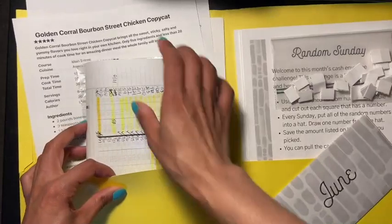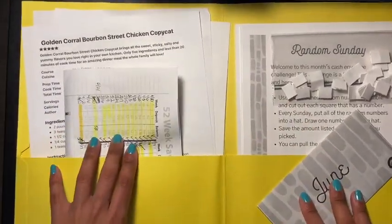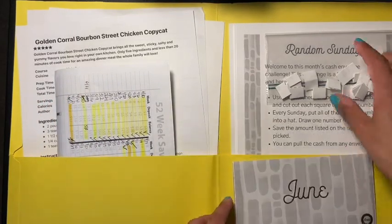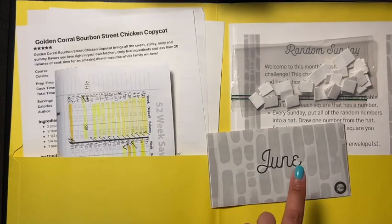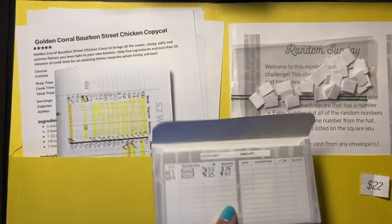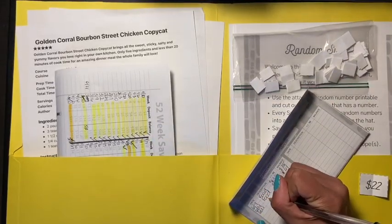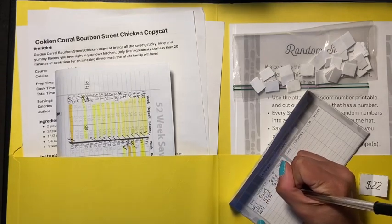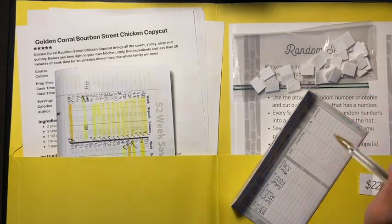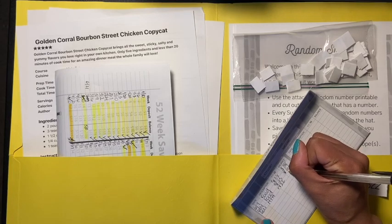A lot of people ask what I'm doing with the 52-week savings challenge — it's going towards my home and move. Now for the June random Sunday challenge from the Budget Mom, the amount is $22. I took that money out of my MTA budget because I haven't really been going to work — I've been working from home. Thank God I still have a job! So that's going to bring us to $83.